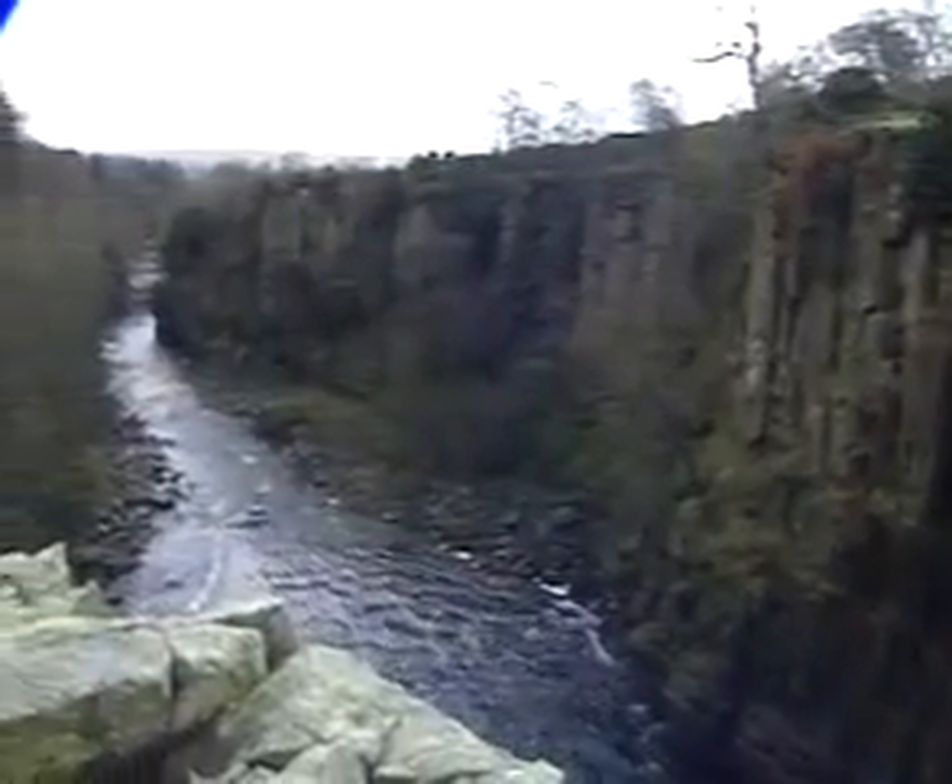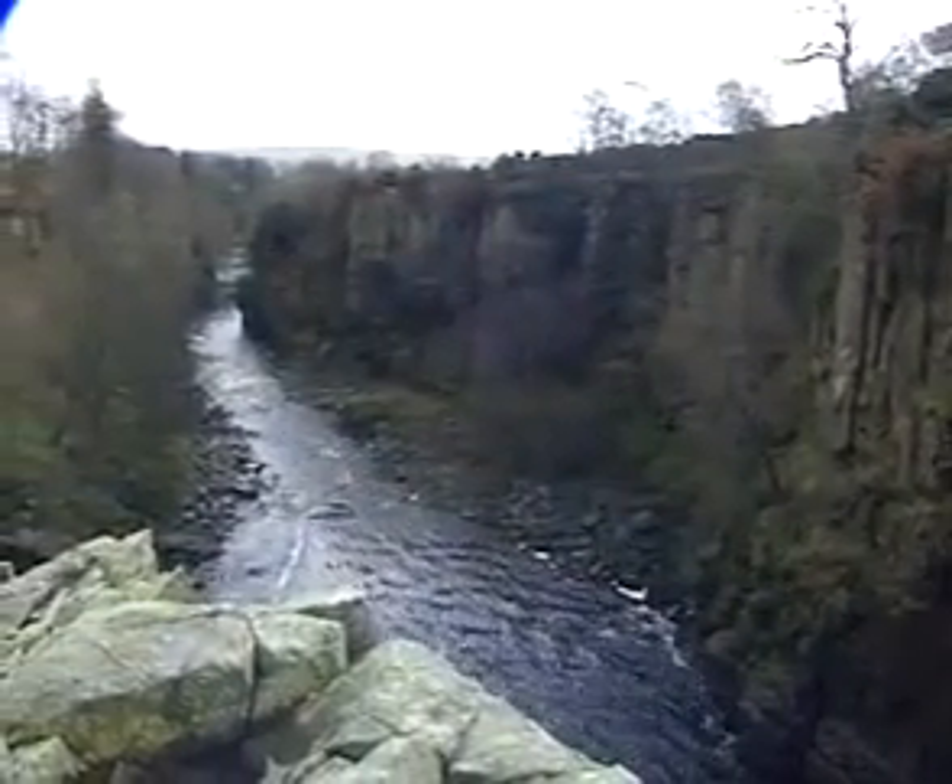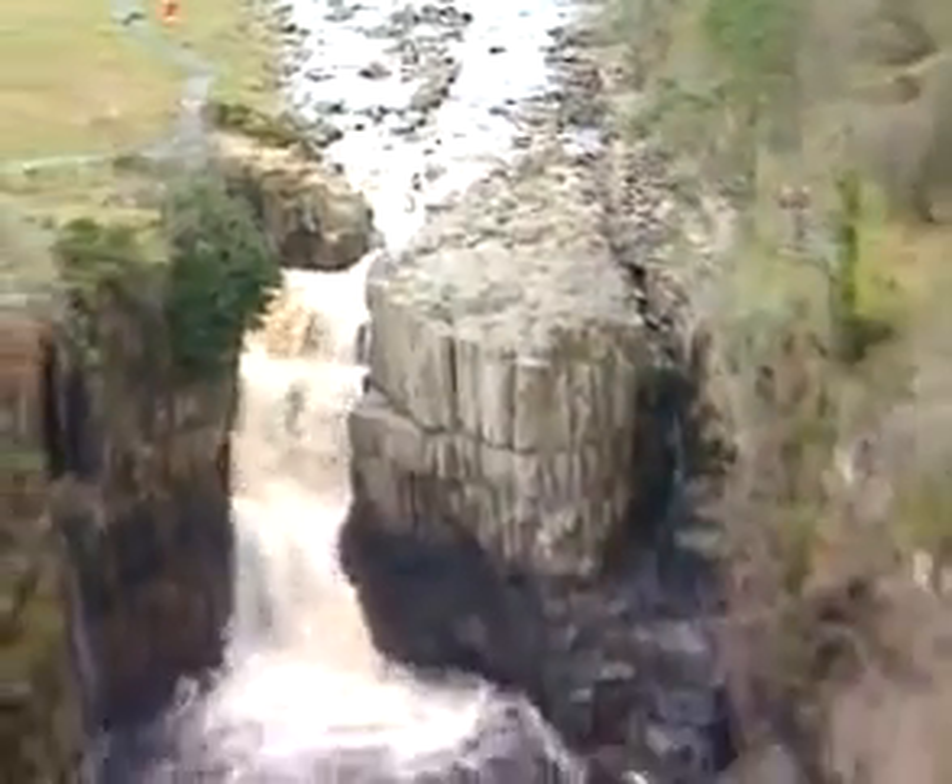And a gorge is exactly what lies immediately downstream from the waterfall at High Force. Once more, it takes place.